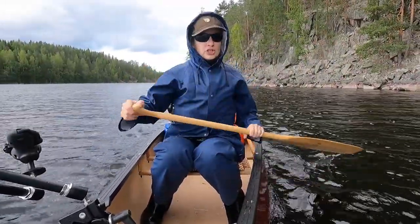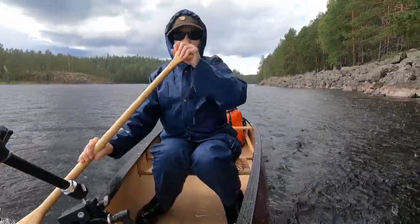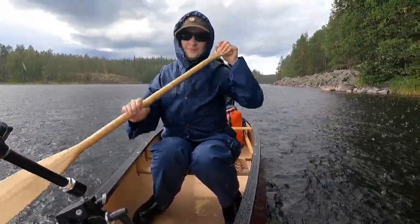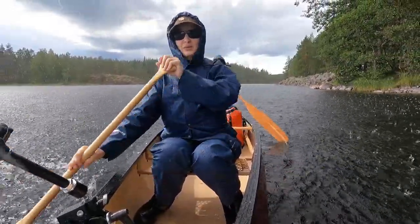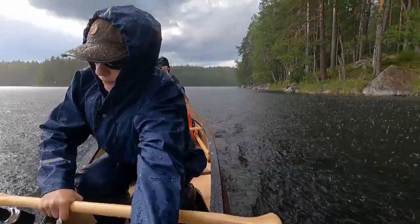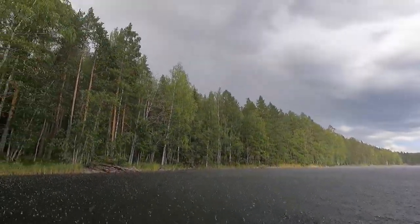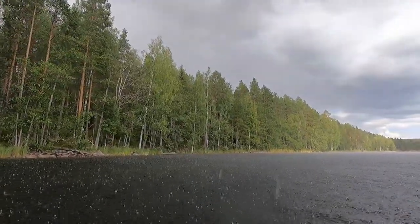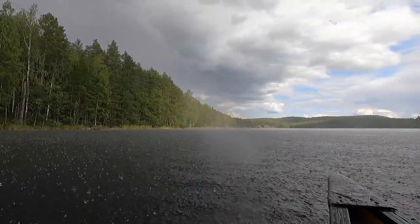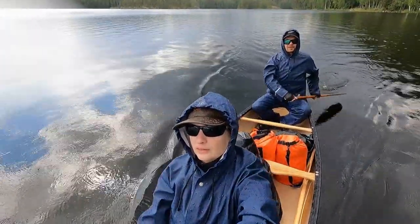There we go — rain. Just managed to put on our rain gear and now apparently the shower is starting. It's really heavy. This is a nasty surprise — I've looked into a nasty surprise without rain gear before. Rain gear: working. Rain zero, us one. Yes.